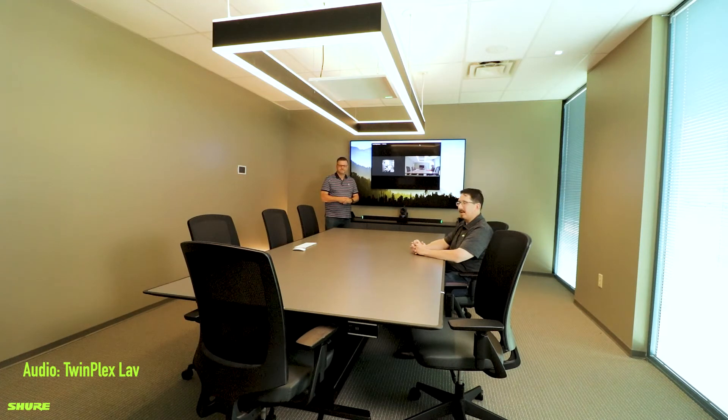All right, and with that we will now transition to our live meeting in progress, and joining us will be Kevin Duthu.